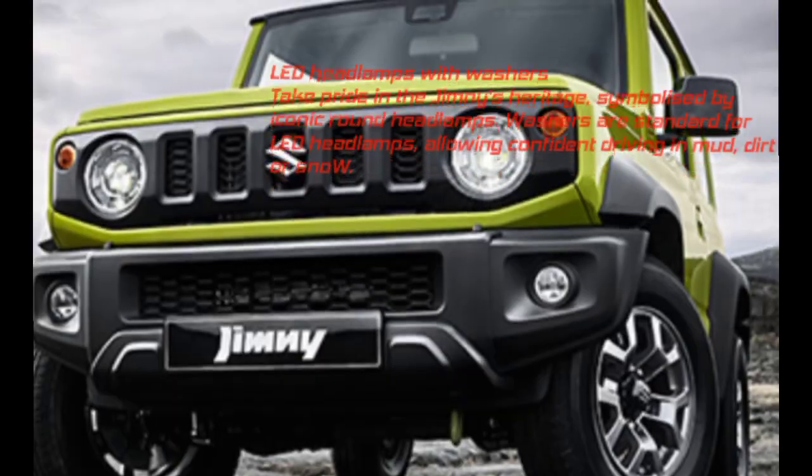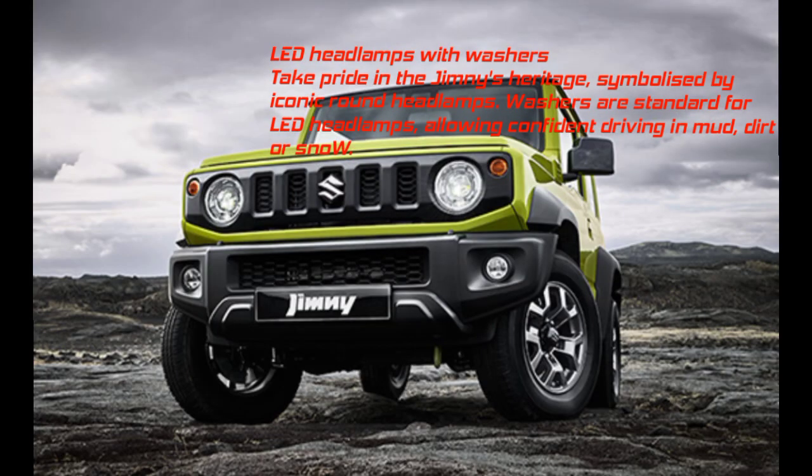LED headlamps with washers: Take pride in the Jimny's heritage, symbolized by iconic round headlamps. Washers are standard for LED headlamps, allowing confident driving in mud, dirt, or snow.